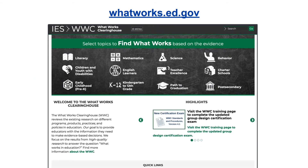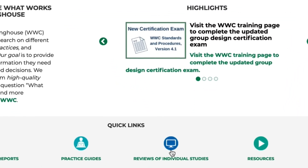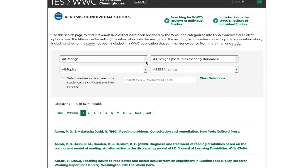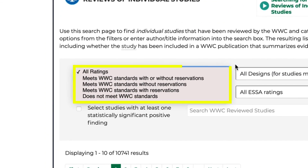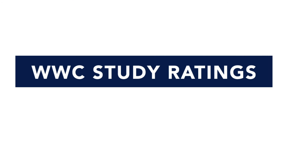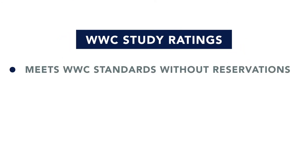The WWC offers several tools and filters on its website to help users find the evidence they need. You can filter by study ratings, which can be found on the Review of Individual Studies page. These ratings help users determine the credibility and strength of the intervention effects reported in a study. There are three types of study ratings.